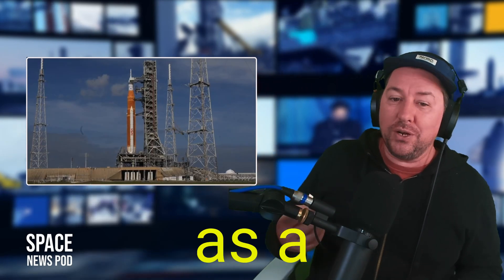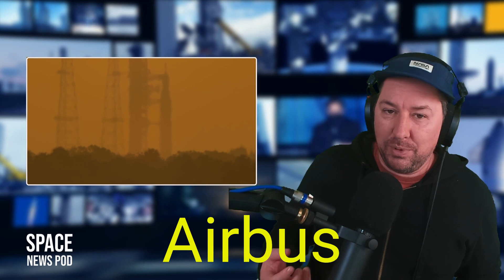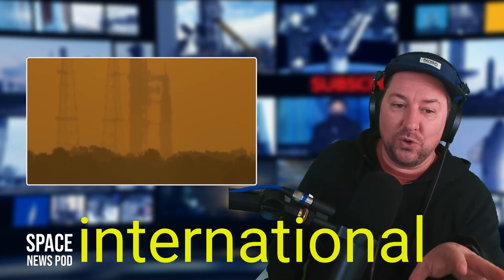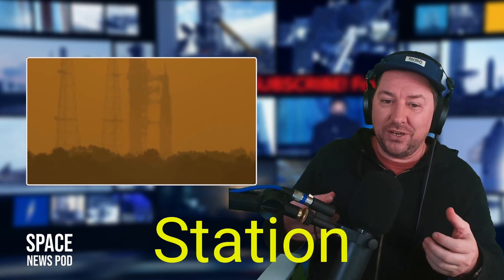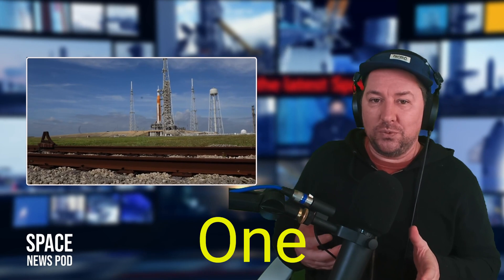Artemis I is the first time NASA is using a European-built system as a critical element to power an American spacecraft, provided by the European Space Agency and its partner Airbus Defence and Space. This service module extended NASA's international cooperation from the International Space Station into deep space exploration with the Orion and the Artemis I mission.